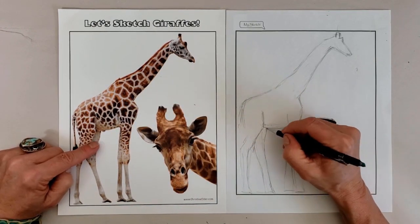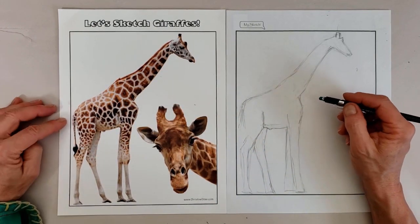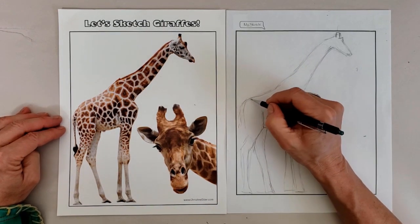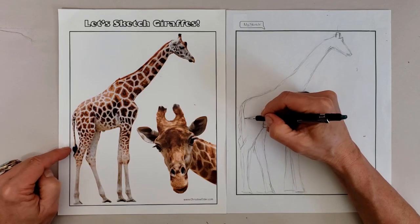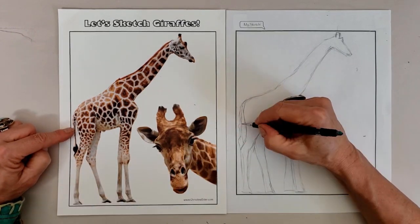A giraffe's front legs are longer than their rear legs, so in order to drink, a giraffe must splay its legs out because even though their necks appear very long, they still aren't long enough to reach the ground.